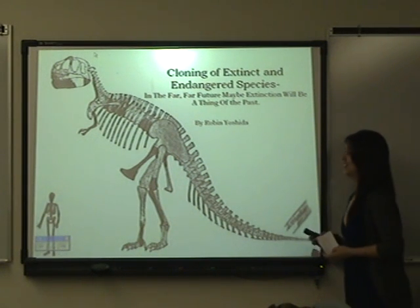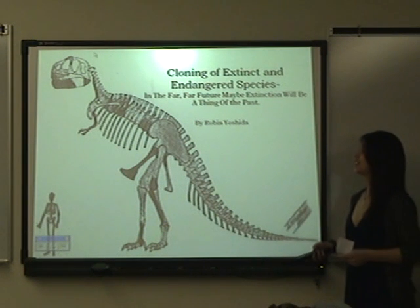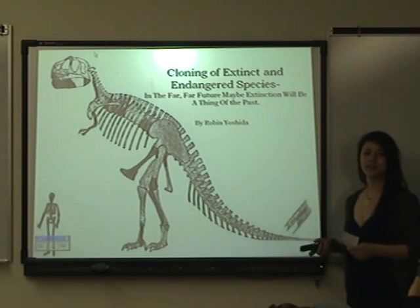Last one up for the pro side is Robin Yoshida. My presentation is about cloning extinct species and endangered species.